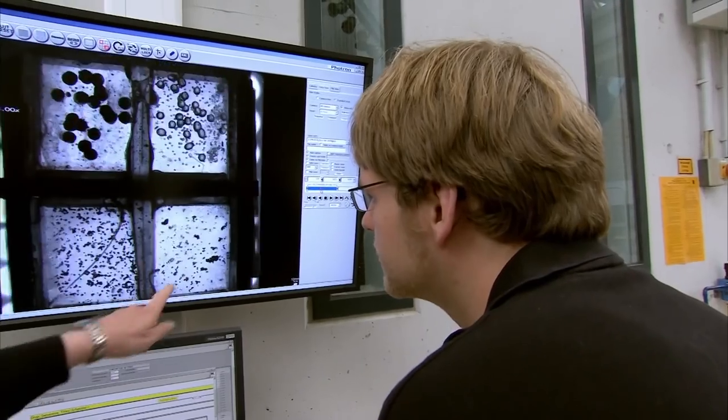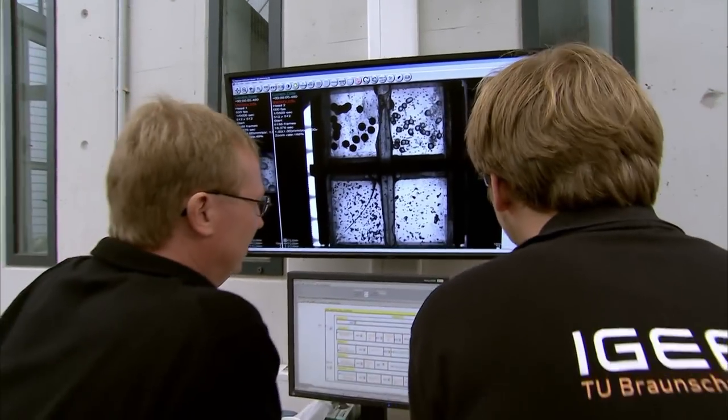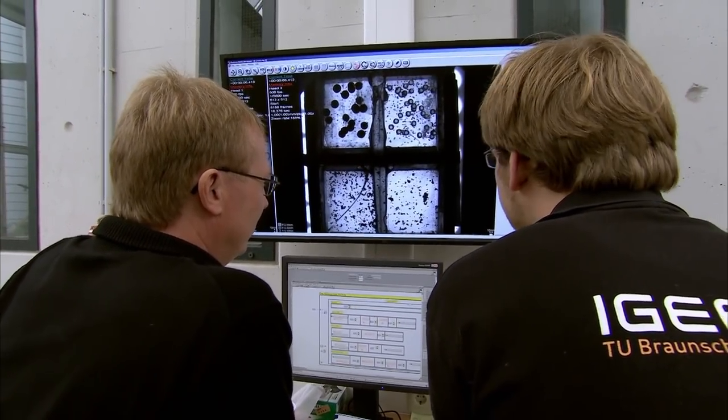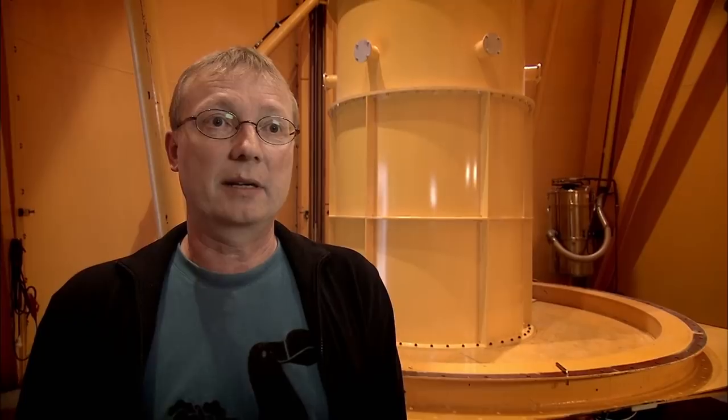These images reveal how dust particles came together four and a half billion years ago to form the Earth. The force that binds the aggregates together is not gravity — they are too small for gravity to be efficient. We think the force that binds them together is electrostatic force. The little static charges they have can make them stick when they hit.